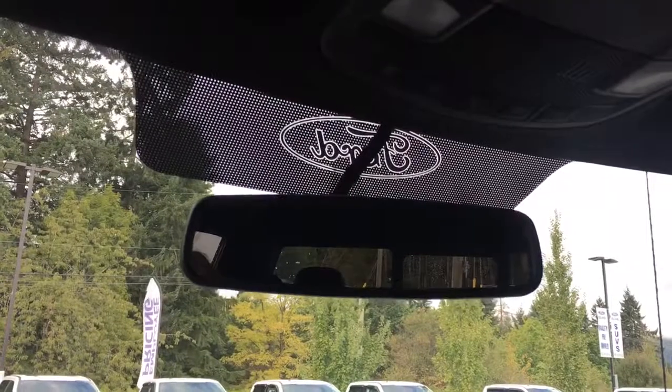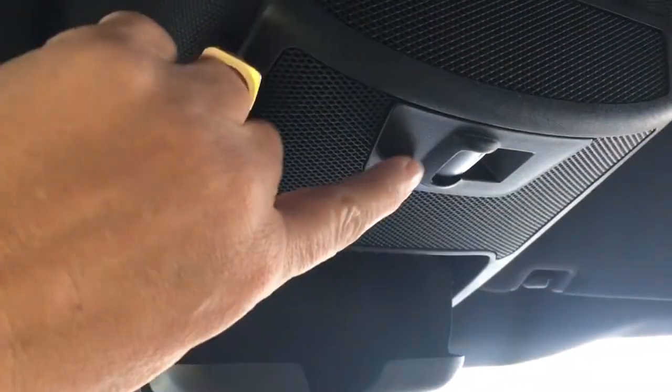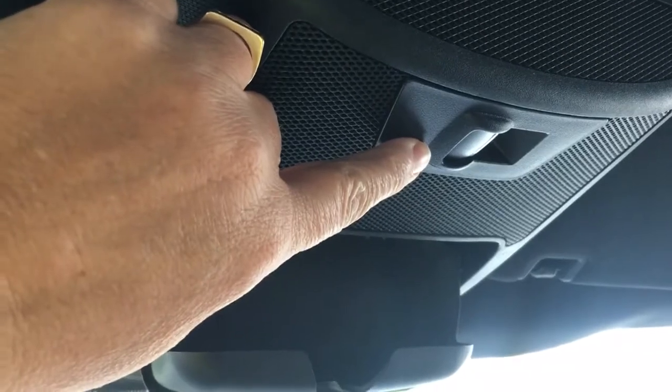Up above, there's an auto-dimming rear-view mirror, lighting controls, and a sunglass holder. And this is the button that slides that back window for you.